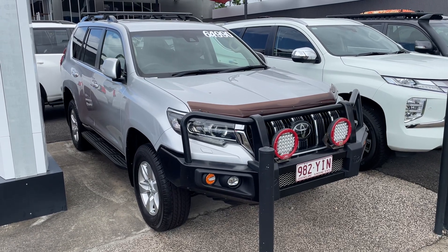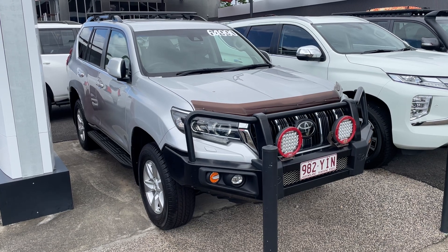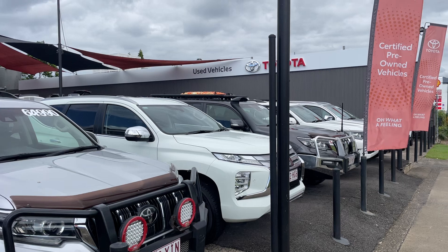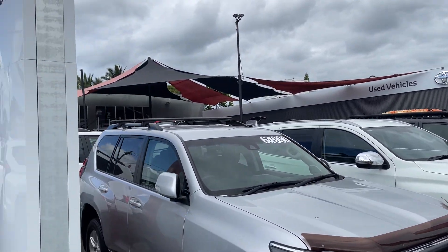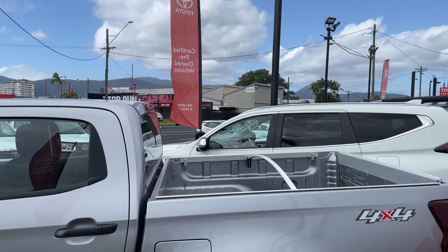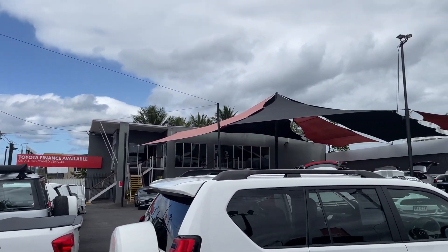Good morning, it's Christian here from Pacific Toyota and Lexus, just doing your personal high definition virtual tour on our 2018 Toyota Prado GXL. To give you a quick tour of our yard — this is one of two pre-owned vehicle yards we've got here in Cairns. We're currently stocking over 200 vehicles and we sell over 200 every month, so we are actually Queensland's largest pre-owned Toyota dealer.